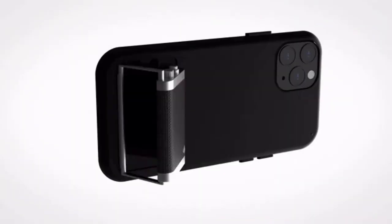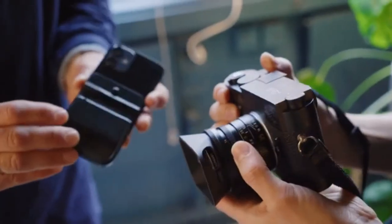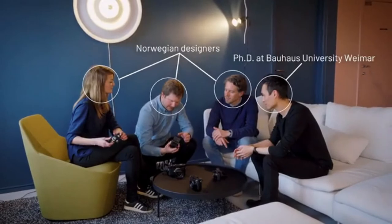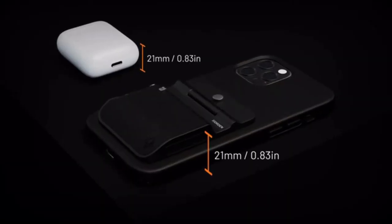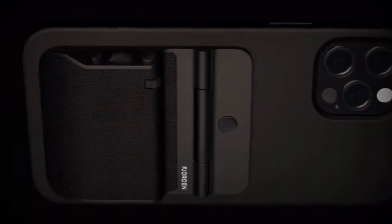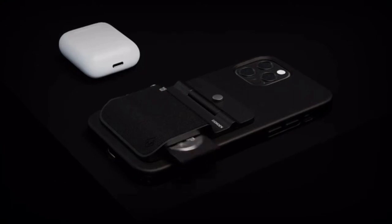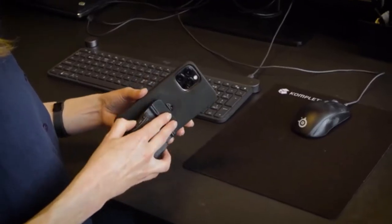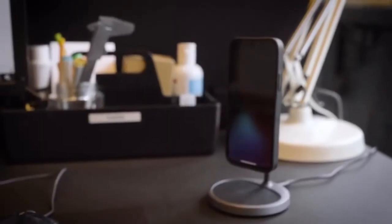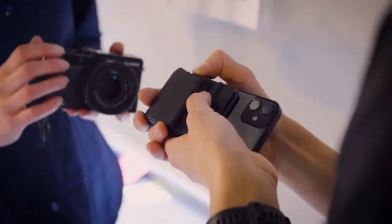Fjorden is the result of years of prototyping, drawing inspiration from classic rangefinder cameras, Norwegian design, and the Bauhaus principle of form following function. The form is slim and pocketable. The functions are customizable. The grip is comfortable. The battery is annual, and it's designed to follow your phone as you upgrade, and to fit within Apple's MagSafe ecosystem. Form follows function.